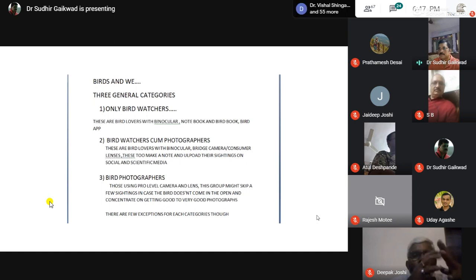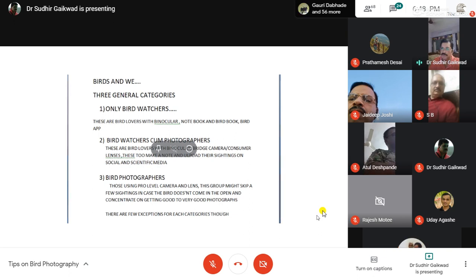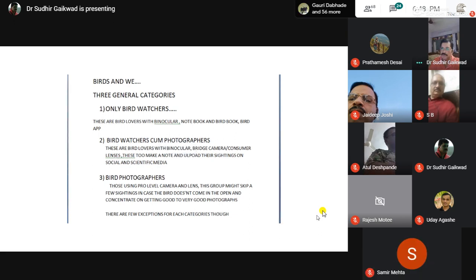The third category is hardcore bird photographers. These people usually use pro-level or consumer cameras. They might skip a few sightings if the bird is not coming into the open or if they're not getting good photographs — they'll skip it and concentrate on getting good shots. Of course, there is always an exception for each of these categories.